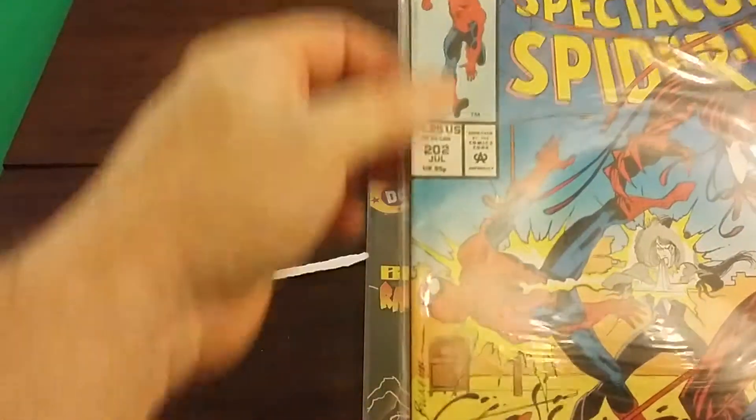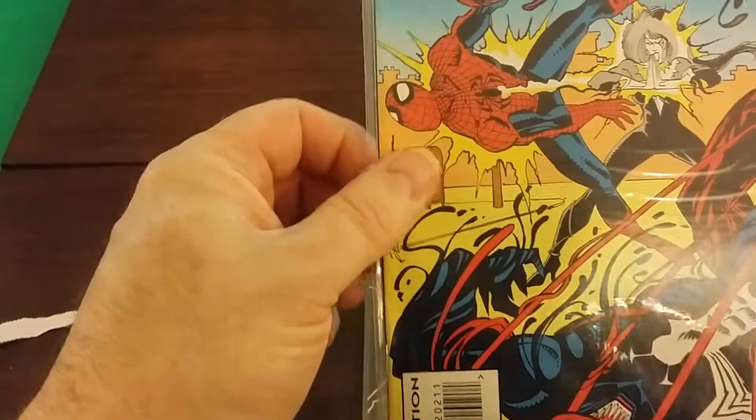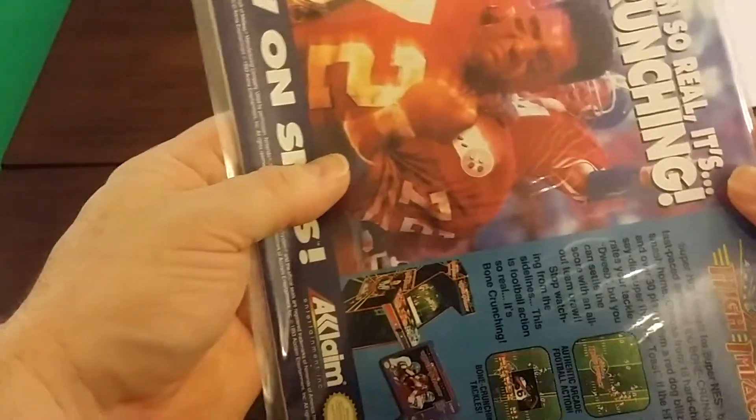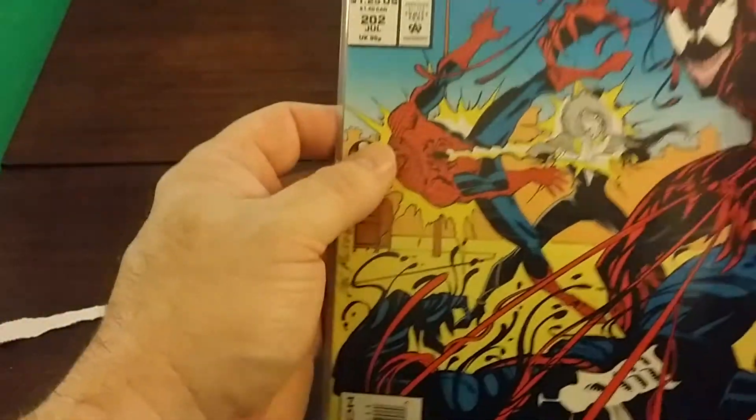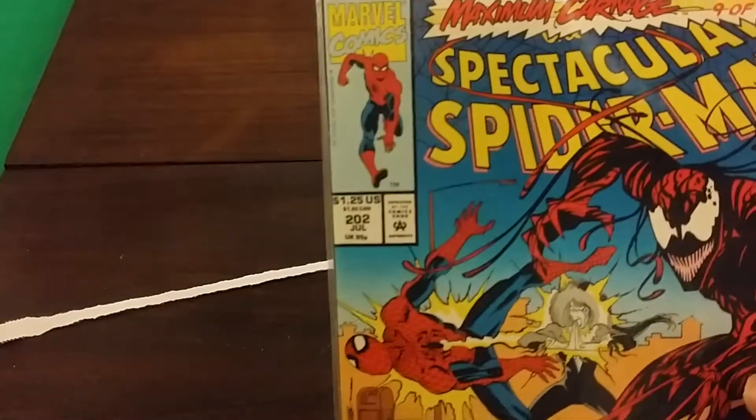And this one here is in very good shape for how old it is. No nicks, no tears. I'd say easy 7.5, maybe an 8.0, just by looking at the cover and feeling it.